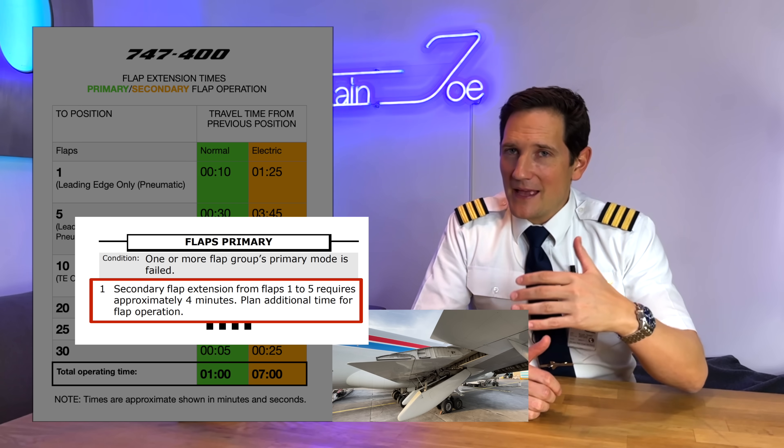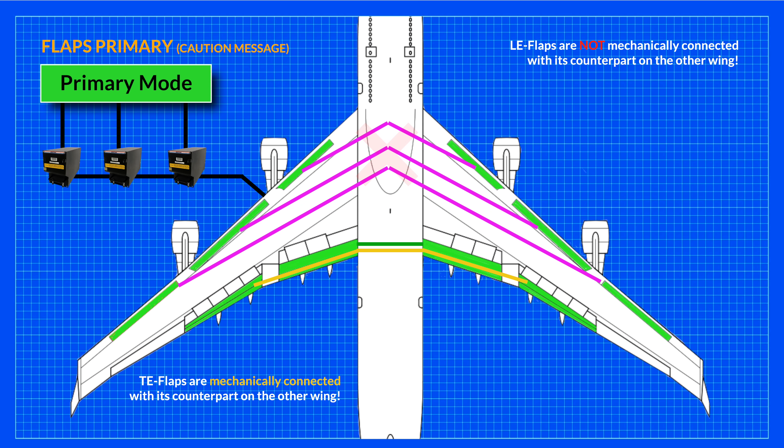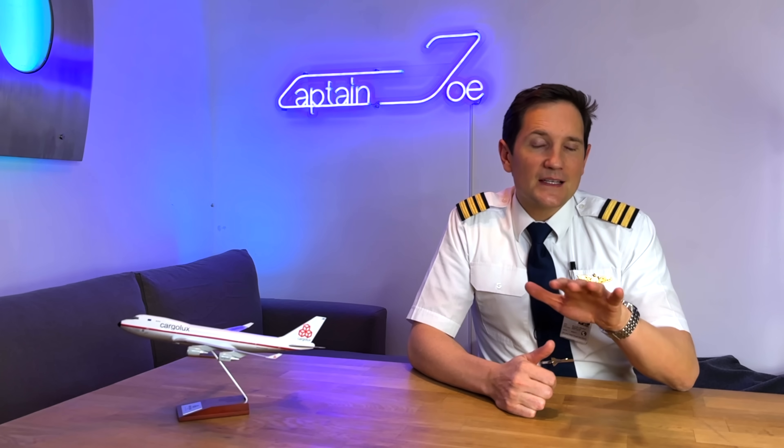So you better plan your approach with some extra time, as it states in the checklist. Similar to the leading edge flaps, with one exception: the leading edge flaps are not mechanically connected with their counterpart on the other side of the wing. So in case the FCUs detect that one leading edge flap is not moving into the expected position, the FCUs immediately switch the entire group into secondary mode. This prevents so-called flap asymmetry, and this is the flap asymmetry protection.